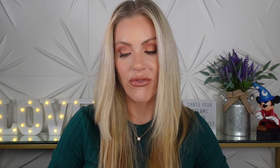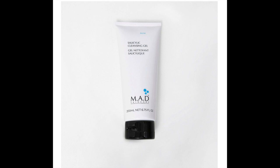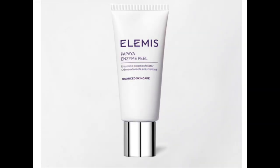Next up is customization number four. The choices were: Frye Bamboo Boot Socks set of two at $24, Cocos Pocus Buffalo Check Baseball Cap at $38, MA Dermaceuticals Sassolitic Cleansing Gel at $34, MA Dermaceuticals Glycolic Age Diffusing Cleanser at $34, MA Dermaceuticals Delicate Skin Cleansing Gel at $34, Coors Renewing Body Cleanser at $19, and Elemis Papaya Enzyme Peel at $45.